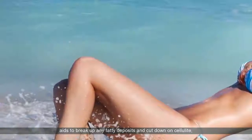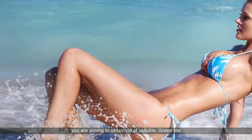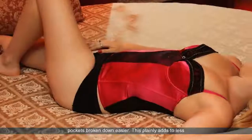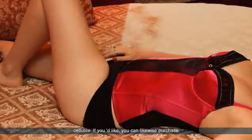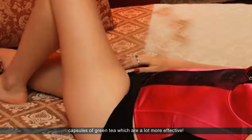Massage aids to break up any fatty deposits and cut down on cellulite too. Green tea is similarly excellent to consume when you are aiming to get rid of cellulite. Green tea has some active ingredients in it that can help get fatty pockets broken down easier. This plainly adds to less cellulite. If you'd like, you can likewise purchase capsules of green tea which are a lot more effective.